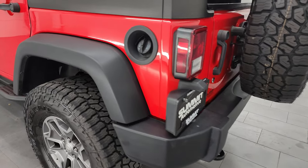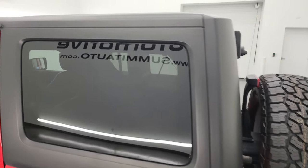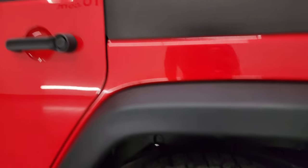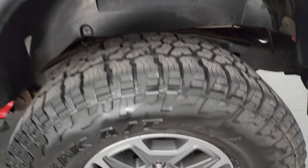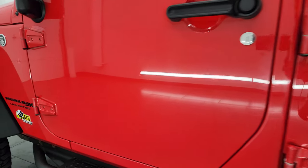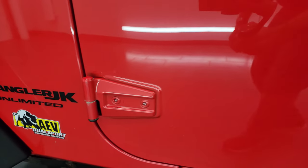Coming around the driver's side — just as clean as the passenger side. No major scuffs or scrapes on that rear fender. The hardtop piece is in nice shape. This back wheel is just as nice as the rest — no major scuffs or scrapes. Down the rest of the side of the Jeep, the doors look really good and once again the door hinges are in pretty nice shape.